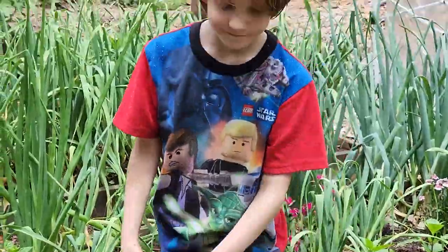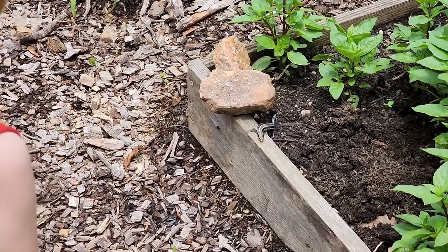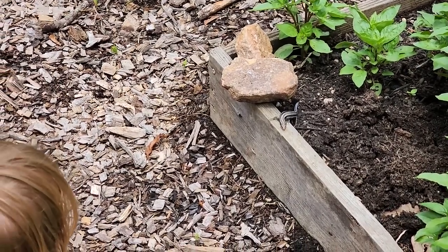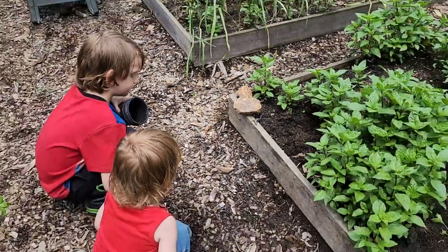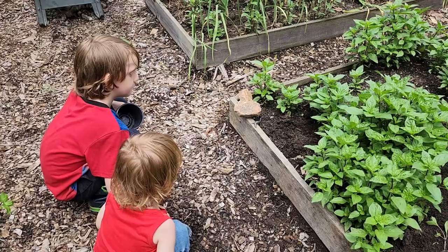Liam wants to try to catch it. You can try to catch it if you want - they're really fast. Just don't grab its tail; it'll break off if you grab it. They can regrow it, but you still don't want to hurt it. It still hurts.